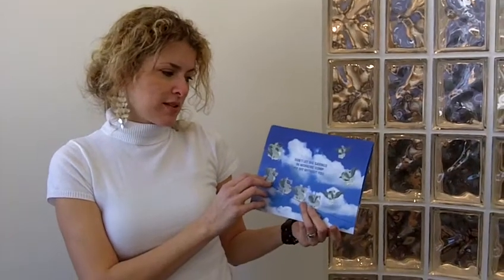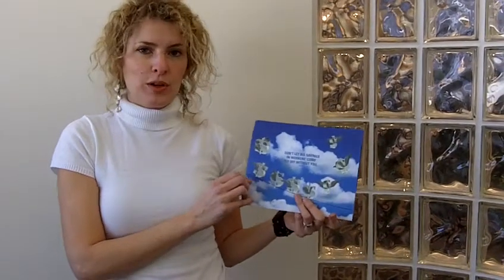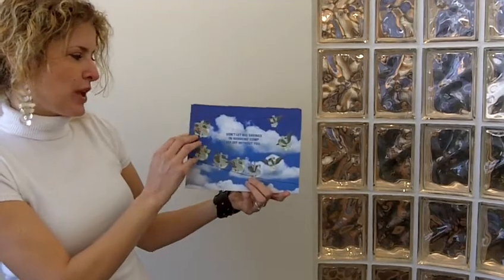On the outside it says, 'Don't let big savings and workers' comp fly off without you.' And you have this image of dollar symbols with wings.